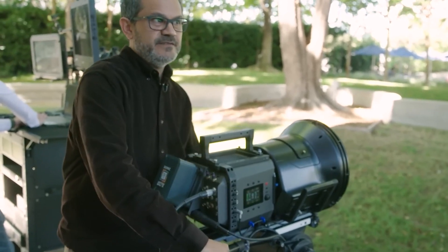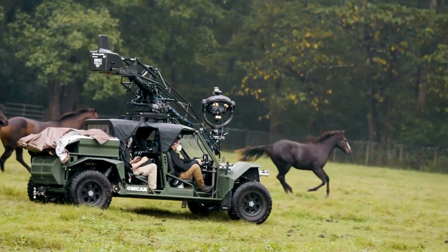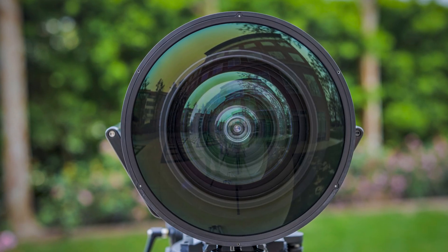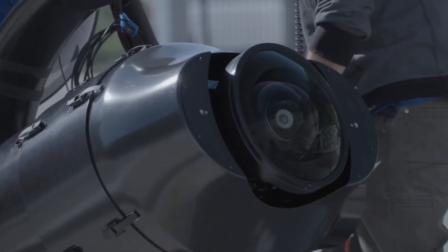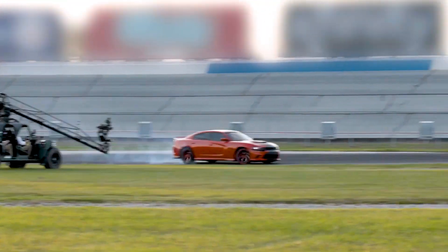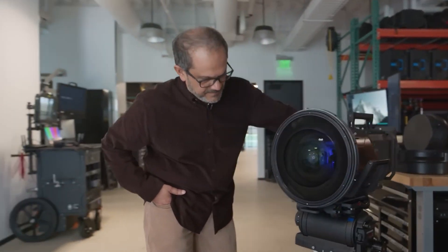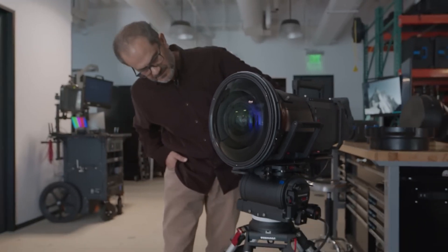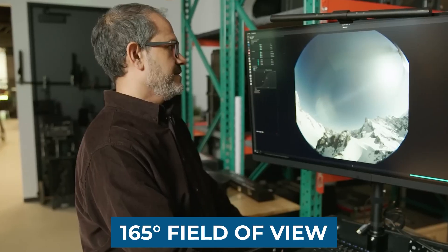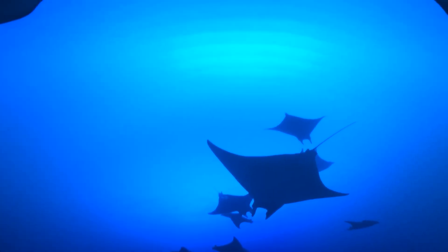Faced with this challenge, Sphere Studios opted to develop their own solution, leading to the creation of what many consider to be the pinnacle of video cameras — the Big Sky Camera System. This innovative system revolutionized filming for the Sphere, boasting a staggering 316 megapixels and the ability to capture footage in stunning 18K resolution at an impressive 120 frames per second. Operating the Big Sky Camera System requires a team of 12 individuals. Unlike its predecessor with 11 separate cameras, the Big Sky Camera features a single massive lens measuring one foot across and resembling a fisheye, providing an expansive 165-degree field of view to cover the entire screen within the Sphere.